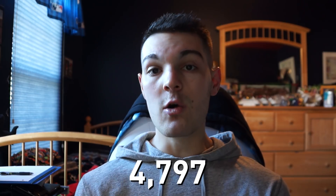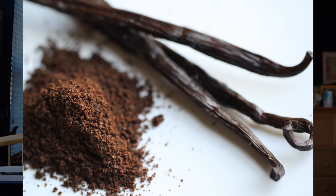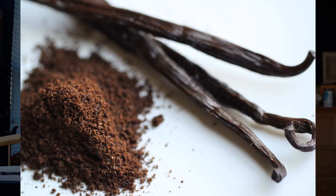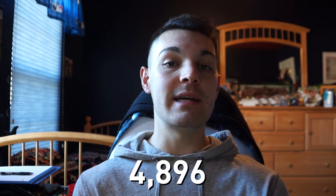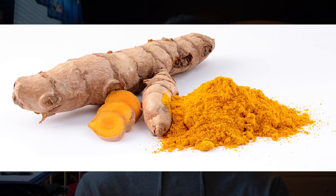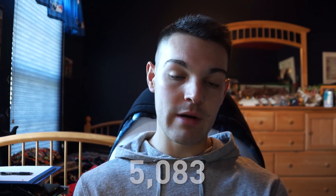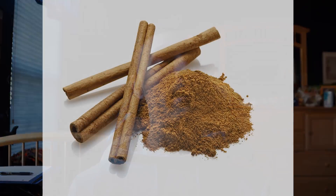At number seven we have vanilla beans — if you like vanilla, this one is for you. Vanilla beans have an antioxidant capacity of 4,896 µmol per four grams. At number six we have one of my personal favorites: turmeric. Aside from being filled with antioxidants, it's also an extremely amazing anti-inflammatory. Its ORAC value is 5,083 µmol per four grams.